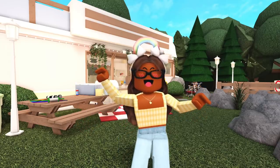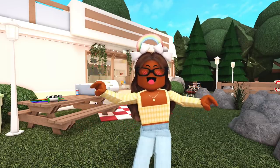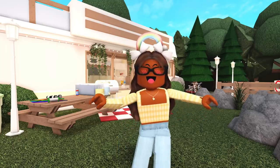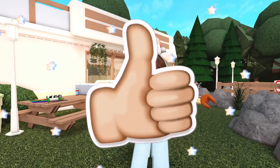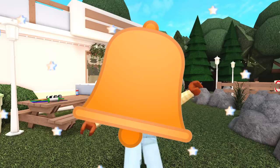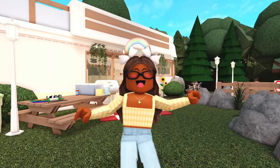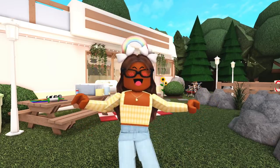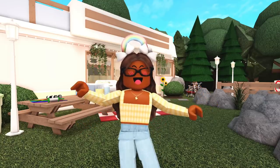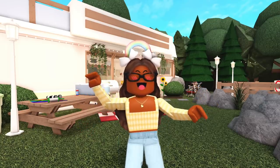Well everyone, that is going to be it for this video. I really hope you enjoyed watching. If you did, please feel free to leave a big thumbs up and subscribe to my channel down below. Once you're subscribed, click the bell button so you get notified whenever I post. Comment down below and let me know what your favorite part of our RV is. I'll see you guys in my next video, bye!